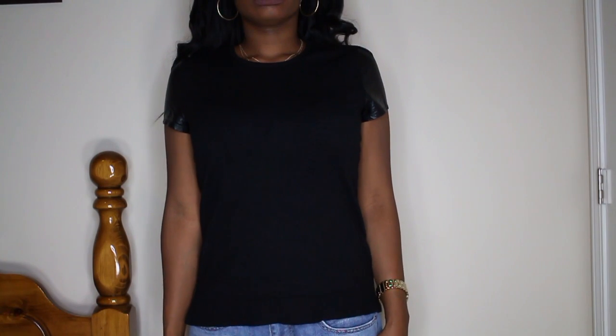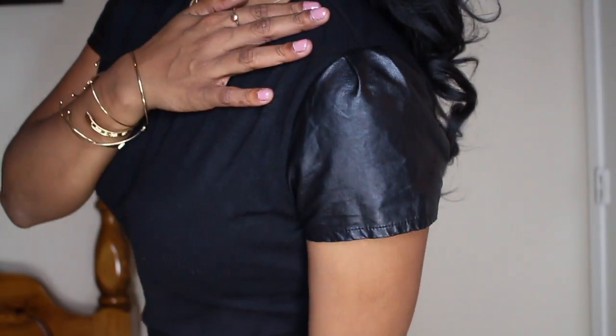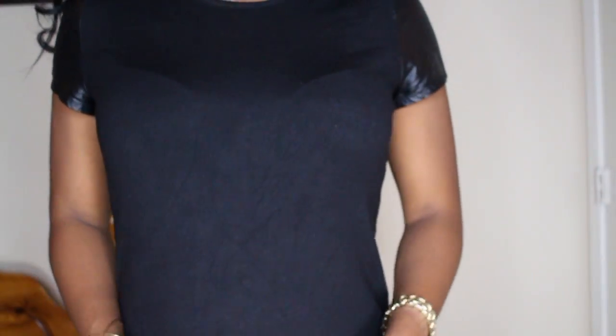I also found this really cute black short sleeve shirt at Goodwill in a size small. It's a White House Black Market shirt with faux leather sleeves and a sweater-like material. I thought this would be cute to wear at work with some jeans and some loafers.